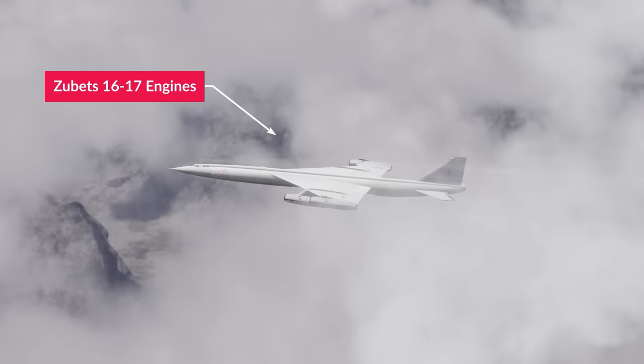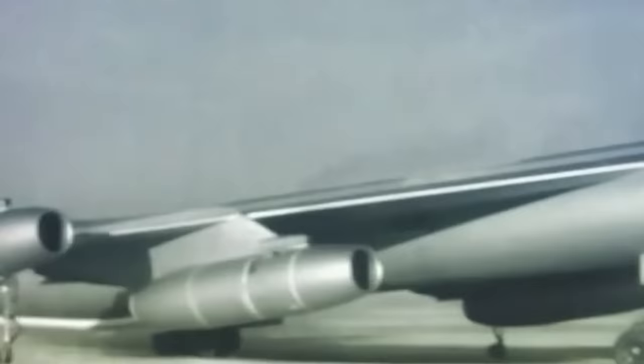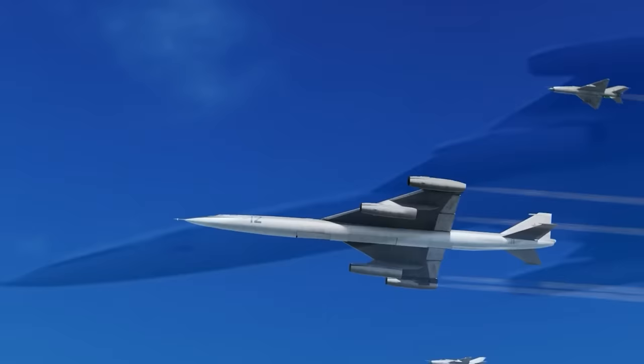Initially, the Zubets Bureau was developing new turbojet engines for the M50, but development was so far behind schedule that they had to settle for the Dobrynin VD-7 engine, which gave performance almost 40% worse than planned. Despite the final design failing to meet the full requirements — achieving only 10,000 kilometers of the proposed 12,000-kilometer range — a prototype was approved and the M50 took to the skies in 1959.